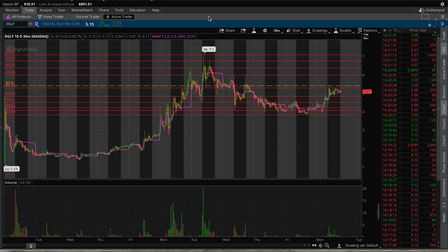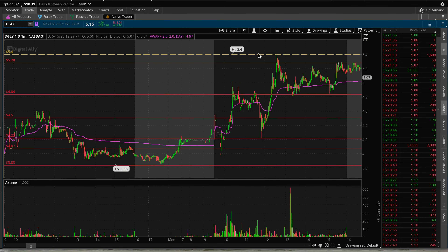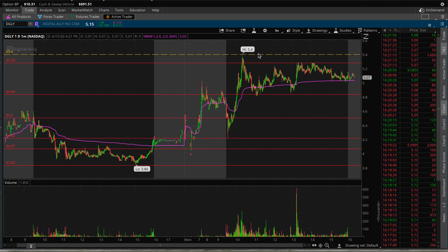I'll make a correction here — the volume was below the 10-day average. It was at 20 million and the 10-day average is at 38 million, so it's a good move but on lower than average volume. So I don't think it will come down again.